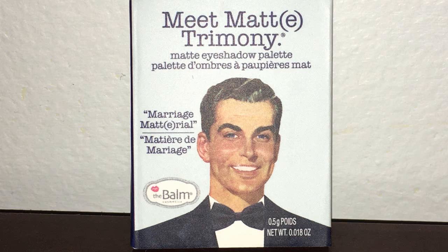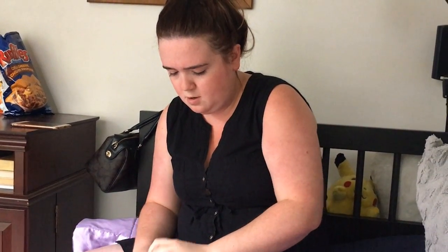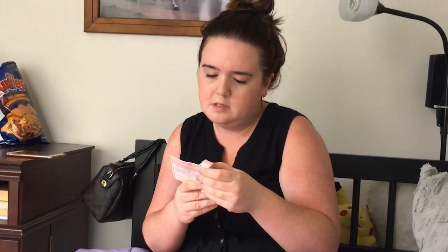Next is 'Matrimony' — it's a mini matte eyeshadow palette by The Balm. It's actually just one color, a dark purple-y plum sort of color. It's pretty. I don't know if I'll use it very much, but it's definitely a pretty color.